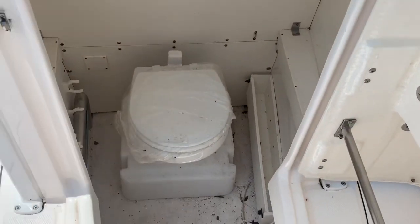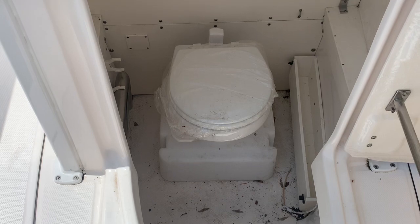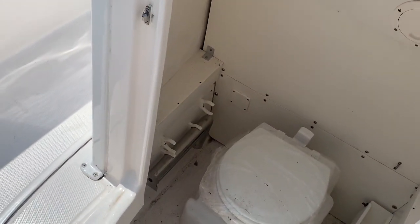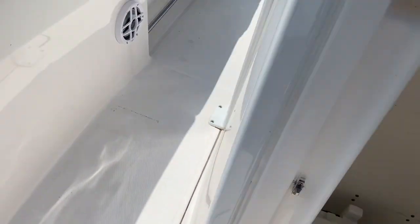Let's take a look inside the console. Here's our electric vacuum flush head — never been used, still has the plastic on it. A little dirty in here, could use a little cleaning. And there's the extra column for the table to turn into a sun cushion.